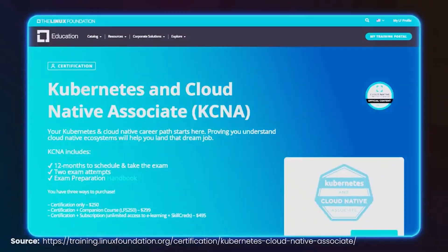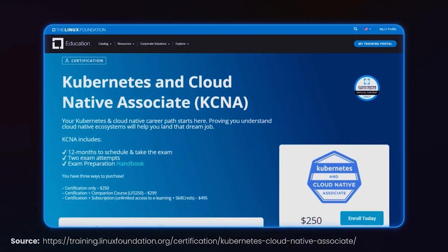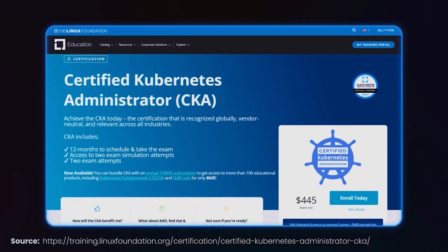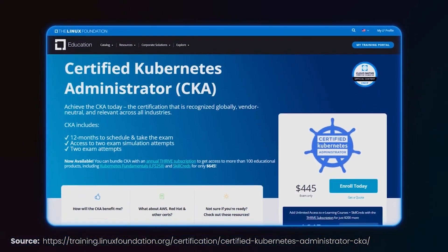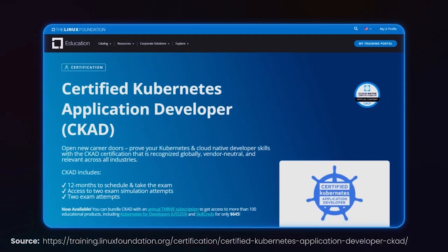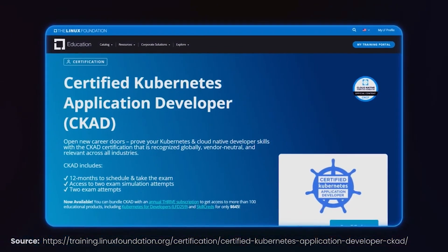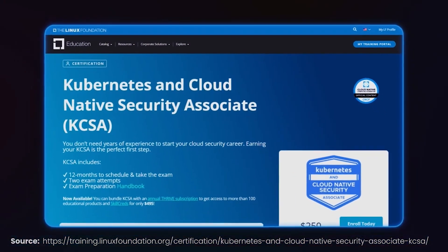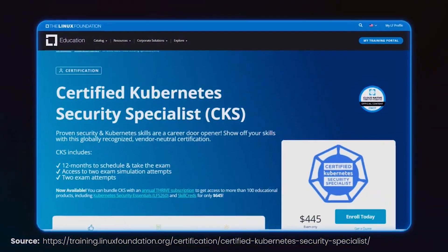My recommended roadmap: start with the KCNA, the foundation of Kubernetes and Cloud Native. Next, advance your skills and go for the CKA, which teaches core cluster administration skills. After, go for the CKAD — you're already 70% prepared after the CKA, so this comes naturally. Then the KCSA, which covers cluster security. And lastly, the CKS, the toughest but also your golden ticket. Remember, all five certifications must be active to claim your Kubstronaut status.